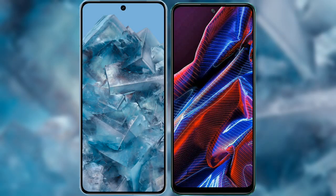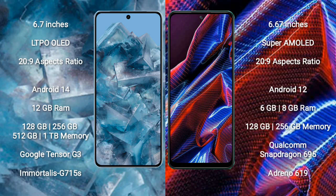I will compare the new Google Pixel 8 Pro with Xiaomi Poco X5. Google Pixel 8 Pro comes with a 6.7-inch LTPO OLED display and a 20:9 aspect ratio. Xiaomi Poco X5 comes with a 6.67-inch Super AMOLED display and a 20:9 aspect ratio. Google Pixel 8 Pro runs on Android 14, while Xiaomi Poco X5 runs on Android 12.